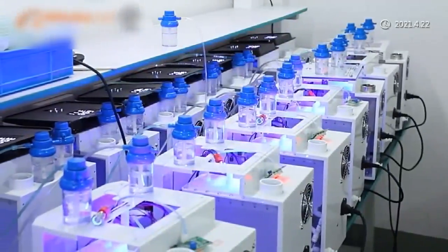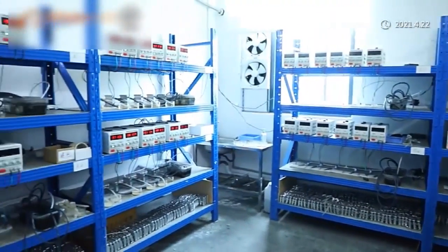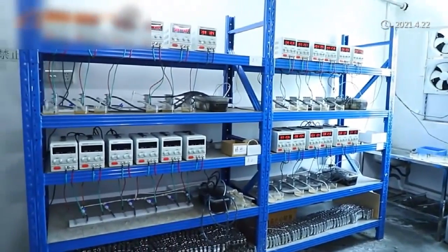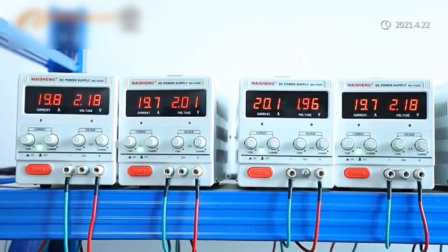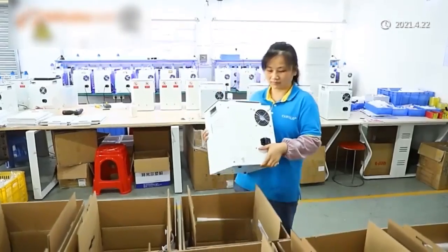Industrial products include large hydrogen water machine for agricultural irrigation and breeding, water treatment machine, commercial water ionizer, large hydrogen water generator, strong alkaline acidic electrolyzed water generator, and electrolyzed water generator. We are looking forward to getting more cooperation.